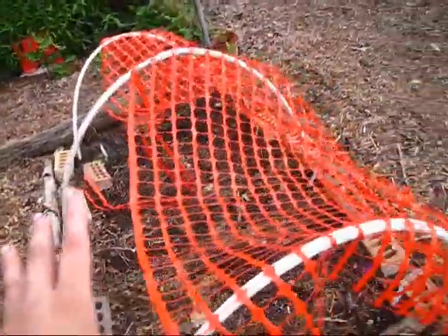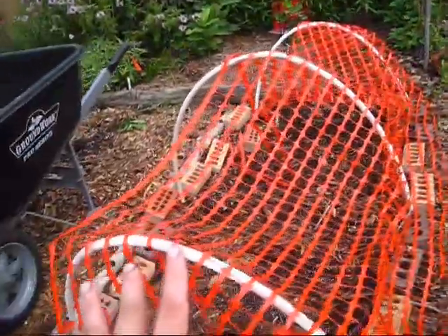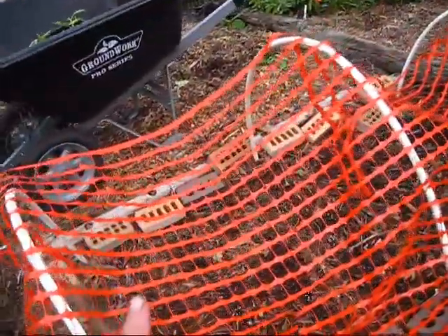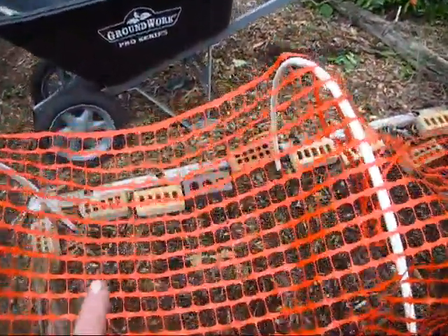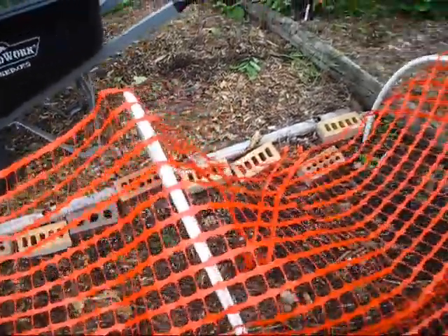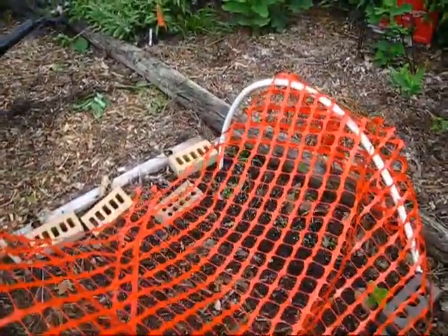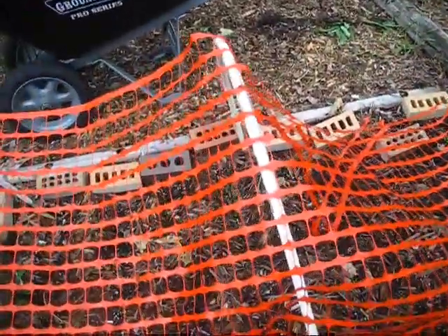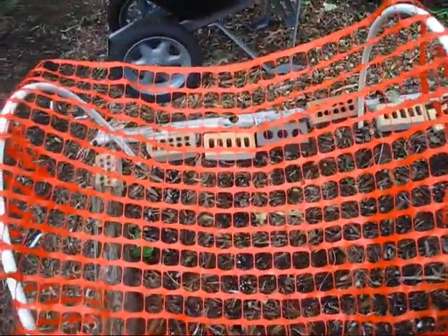This area had beets and kohlrabi in it, but now it's been succession-planted with lettuce. The camera might not pick it up, but I have a bunch of little lettuce sprouts growing. We just had torrential rains yesterday, so there are a whole bunch of little lettuce sprouts — I'm really excited about that.